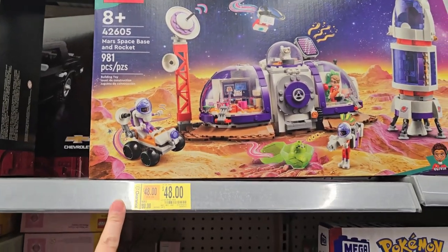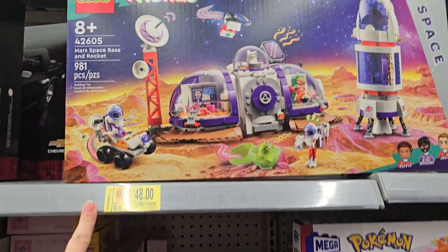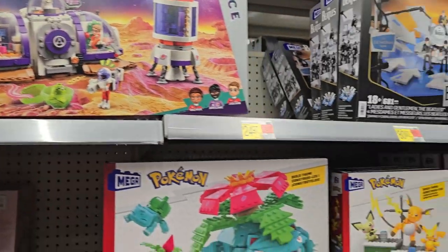This space set was eighty dollars, now forty-eight. Not quite fifty percent off, but still.